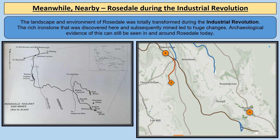The landscape and environment of Rosedale was totally transformed during the Industrial Revolution. Rich ironstone was found here, subsequently mined, and that led to huge changes to Rosedale. We can still see the archaeological evidence of this in and around Rosedale today. We're going to be learning about places like Bank Top or Chimney Bank, Blakey Junction where the Rosedale Railway came together, across the moors via Farndale, down the Ingleby Incline, through Battersby Junction, and into Middlesbrough and Teesside.